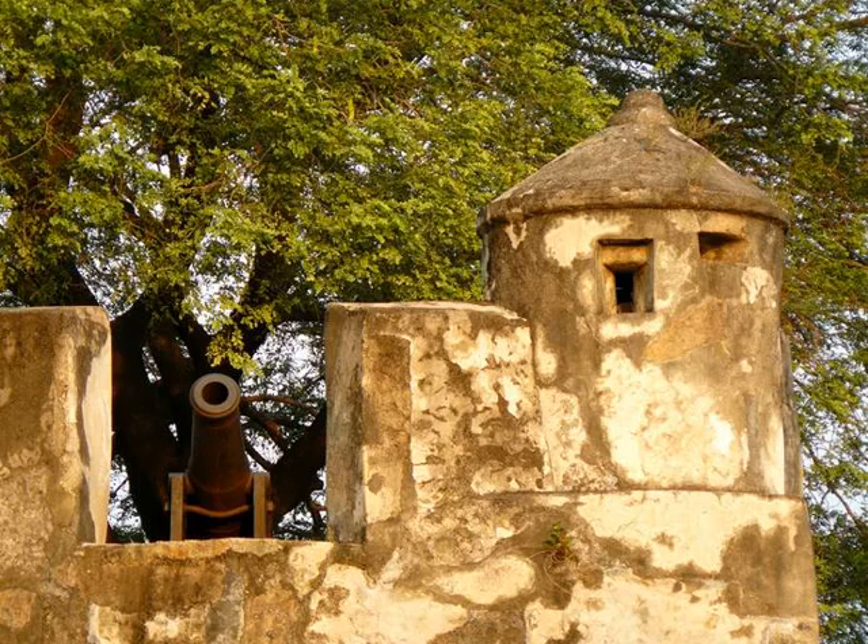At the top of the stairs, to the right of St. Paul's facade, you'll find the escalator to the Monte Fort. Look for Macau Museum signs, which is built into the fort's foundations.